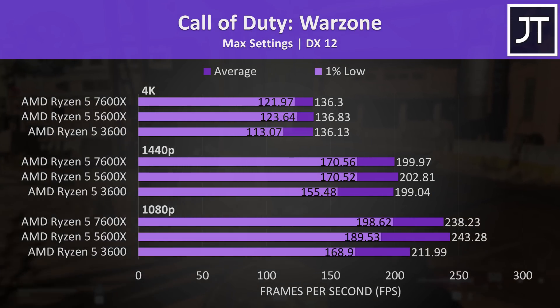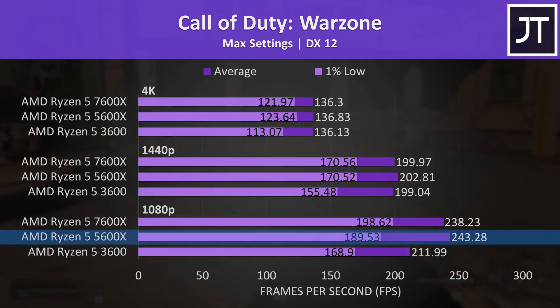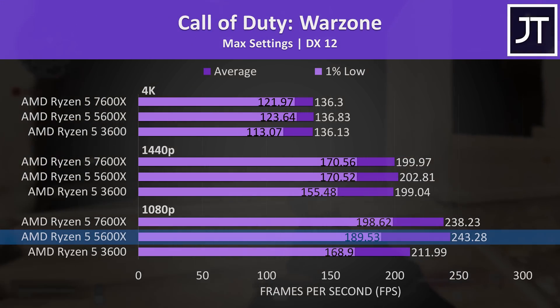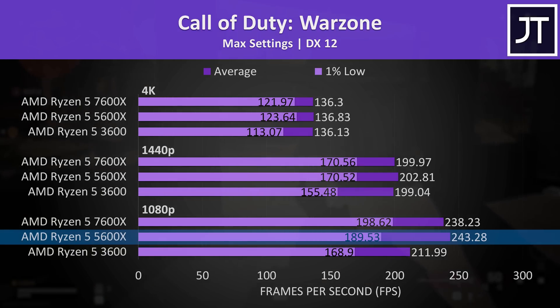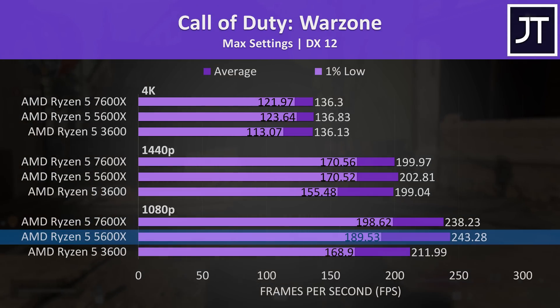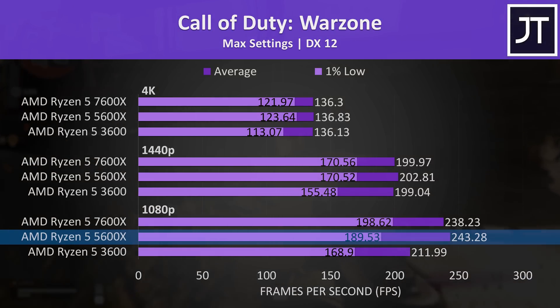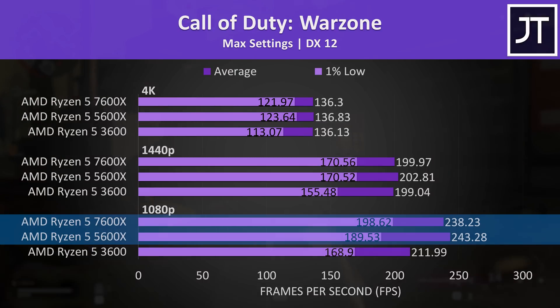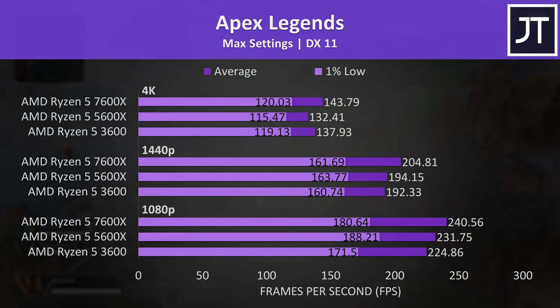Things start looking a little weird in Call of Duty Warzone — CPU choice doesn't seem to matter at 1440p and 4K, and at 1080p the 5600X was a little ahead in average FPS, which appears to be within the margin of error, possibly related to DDR4 memory or Zen 3 optimization. The 7600X still had better 1% low performance, so a more stable experience. The differences in Apex Legends were quite small regardless of resolution, so it doesn't really matter which CPU you pick.